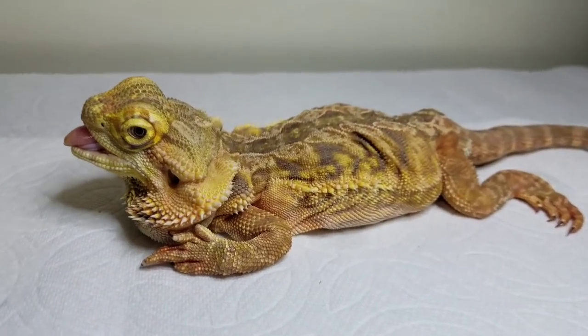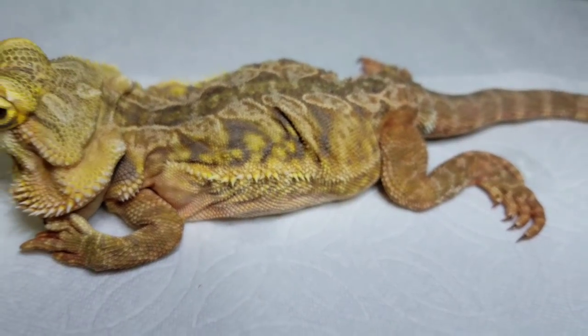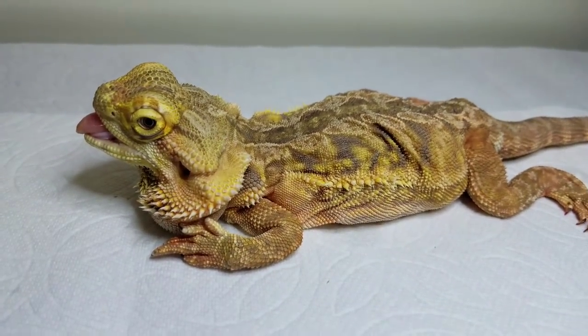This animal unfortunately is in a lot of pain and can't breathe properly, so it's going to have to be euthanized. That is the only humane thing to do at this point.